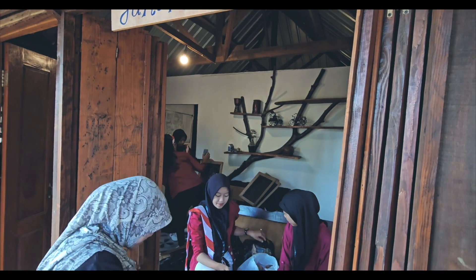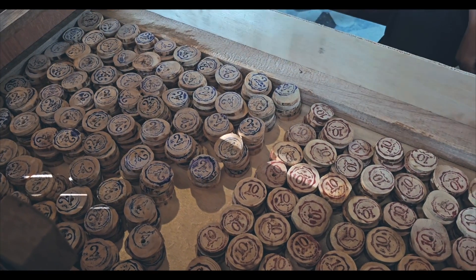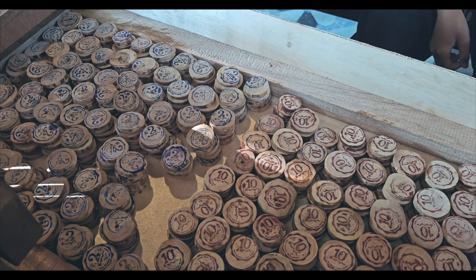Untuk bertransaksi di pasar ini, kalian bisa menukar uang kalian dengan koin dari kayu. Bertuliskan angka 2 senilai Rp2.000 serta berangka 10 senilai Rp10.000.